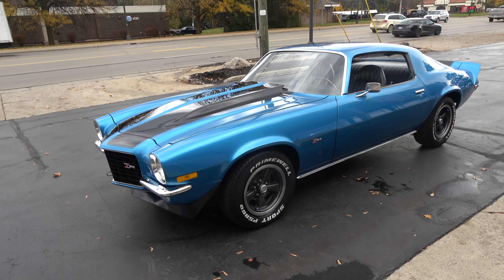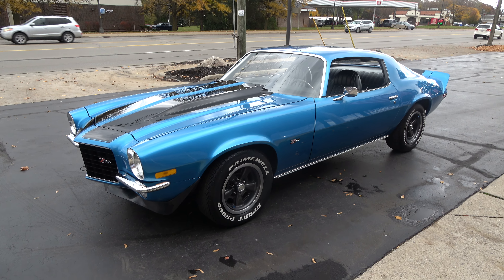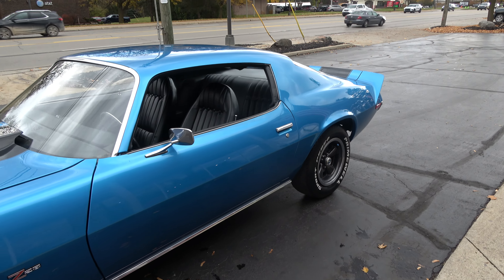Today guys we're going to take a look at a beautiful 1973 Chevrolet Camaro. This is a RS Z28 Tribute car. It is not an original car guys.